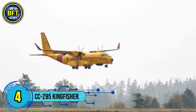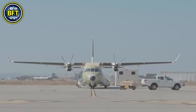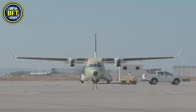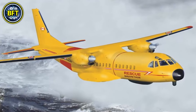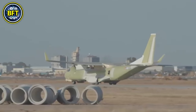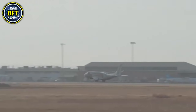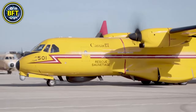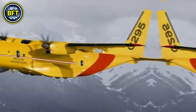Number 4: CC-295 Kingfisher. The Airbus Kingfisher is Canada's new fixed-wing search and rescue aircraft, designed to replace the aging CC-115 Buffalo and CC-130H Hercules fleets. Built by Airbus Defence and Space in Spain, the CC-295 is equipped with advanced sensors, modern communications, and improved avionics that enhance search capabilities even in low visibility conditions, detecting objects from over 40 kilometers away. The Royal Canadian Air Force will operate 16 CC-295s from bases in Comox, Trenton, Greenwood, and Winnipeg, crucial for covering vast distances across Canada's challenging terrain and diverse weather conditions.